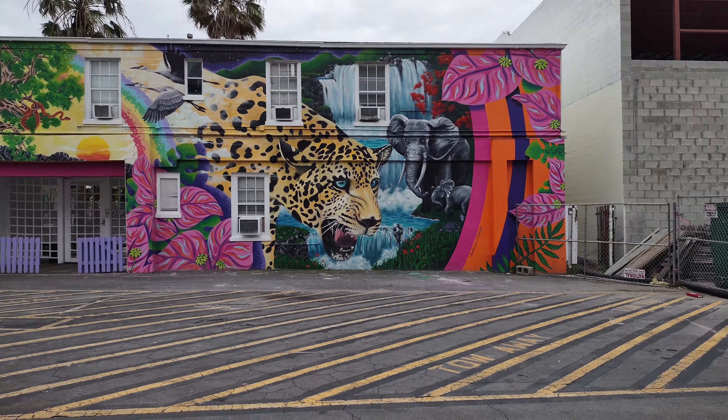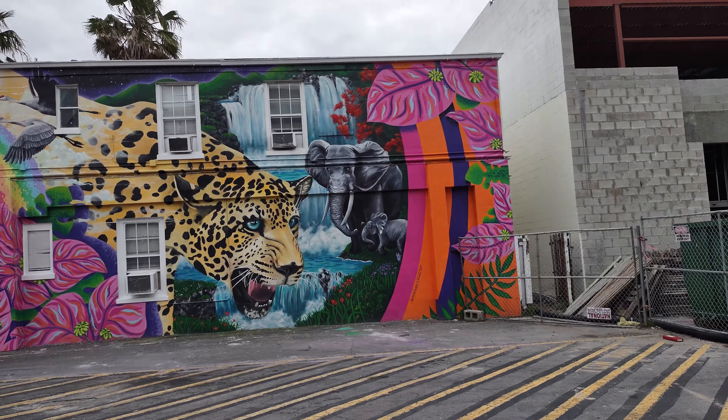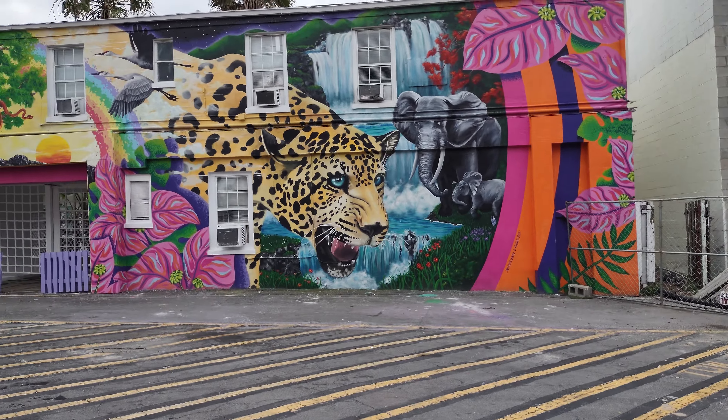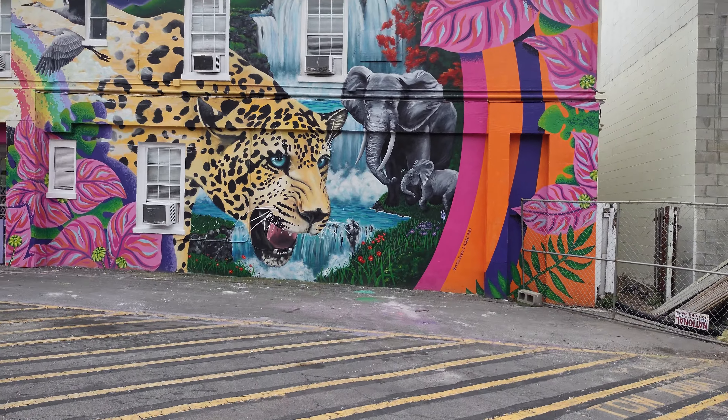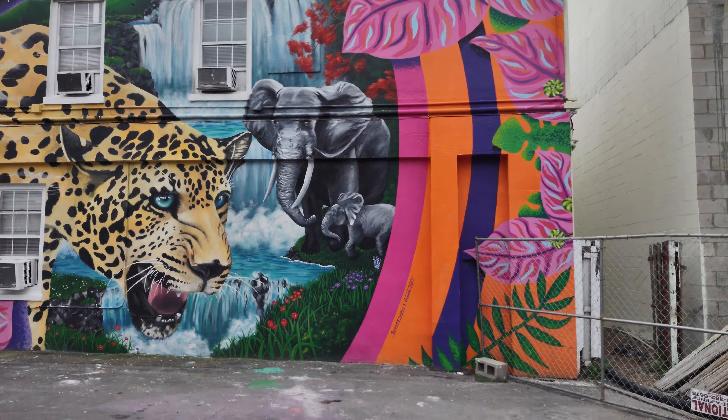Hey everybody, I'm up in Jacksonville today — Jacksonville Beach — and check out this mural. These people just got done painting this. Well, I don't know who did it, but oh my gosh, so awesome.